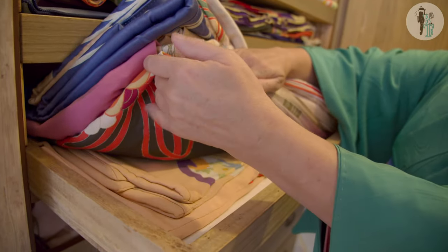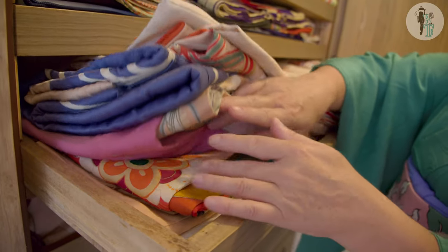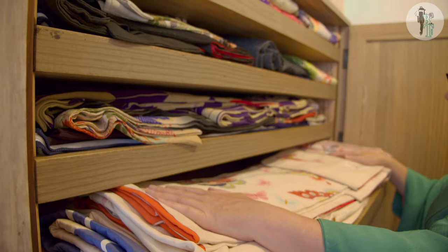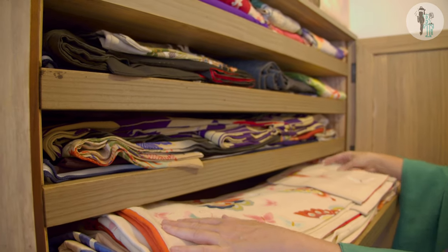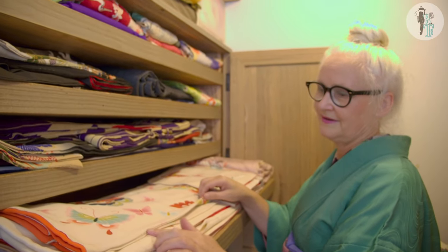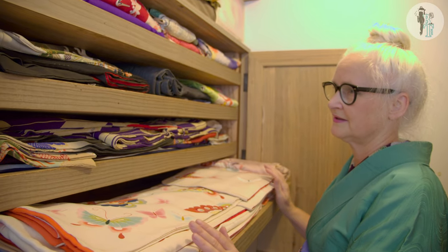You have to store them properly so they don't get creased. They have to be folded like this — every fold is on a seam, on the seams — so then they don't get spoiled.